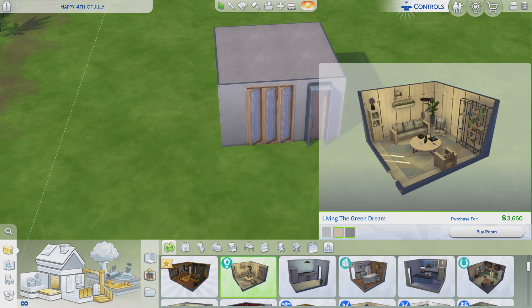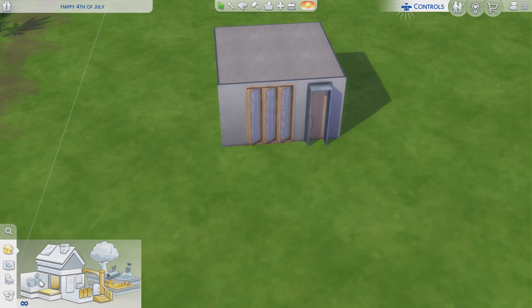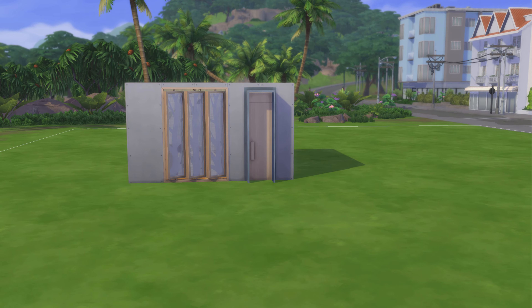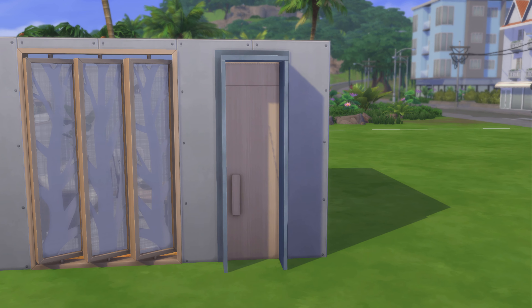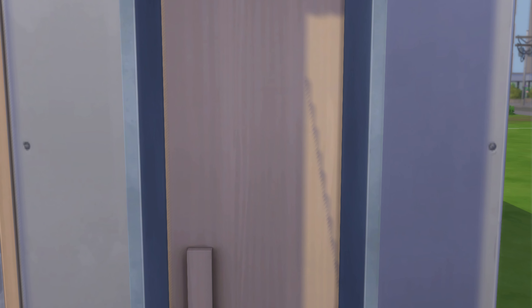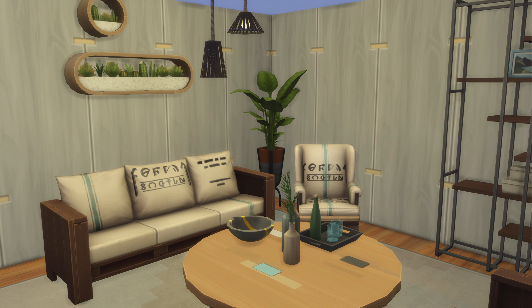We're gonna be taking a look at this one. Let's dive in — as you can see, we got three windows right there. Be kind, hit that like button, subscribe if you so desire, leave a comment — I always enjoy reading those. And of course, if you know anybody who'd like to see this stylized room in video form, you're always welcome to share this video.